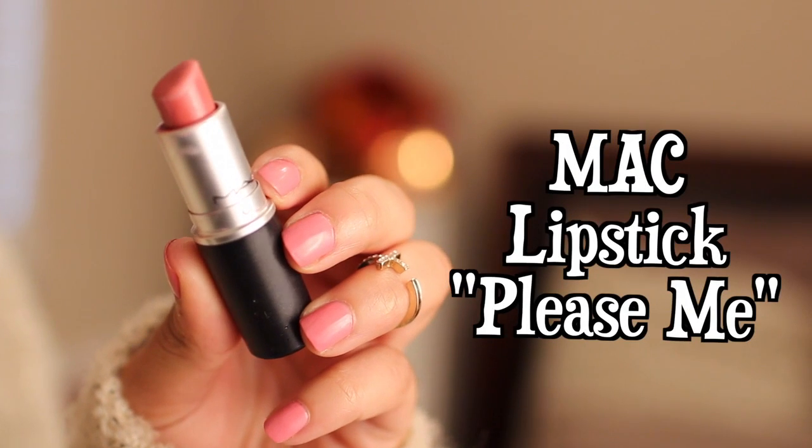Then going in with MAC's Lipstick in the color Please Me, which is a matte lipstick. I'm applying this to my lips — just because it's fall does not mean you can't wear pink lipsticks. Always remember that.